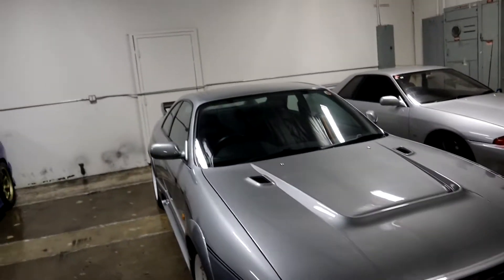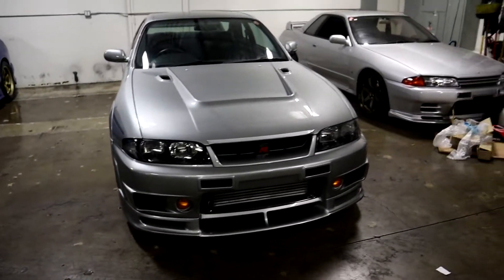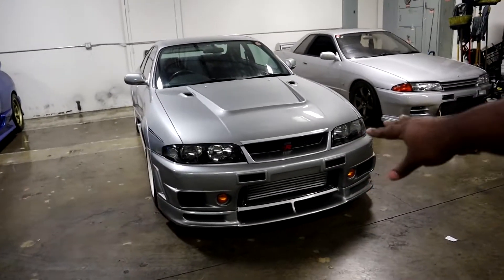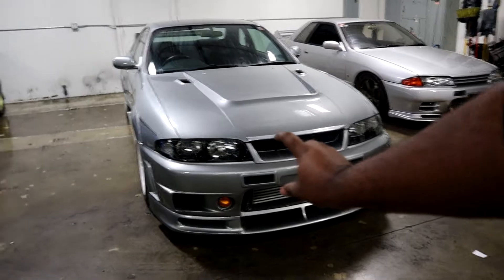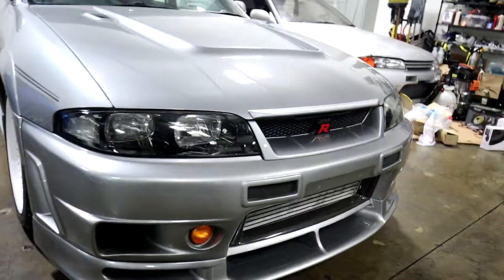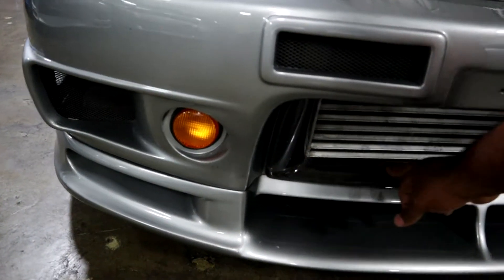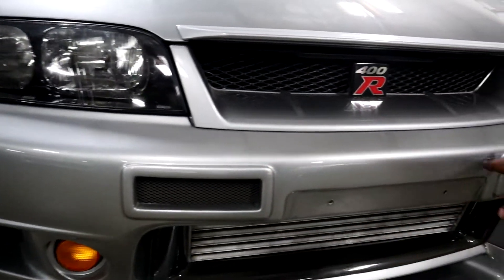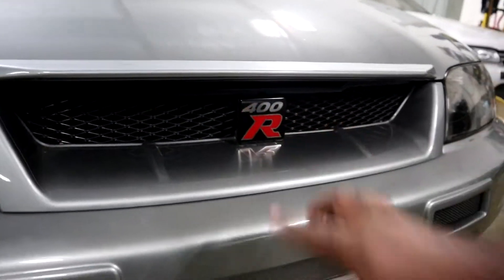I'm walking from the front of the car back. Let's just cover the front. You have the 400R bumper with the signals turned in here, instead of like the regular GTRs that have the signals out like that — these are actually built into the bumper. You have the carbon air guide for the intercooler, and of course the lower section of the lip, the N1 ducting for the bumper, and the 400R specific badge.